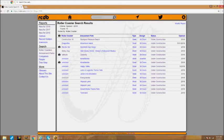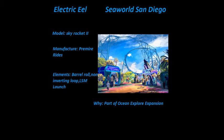The next one we'll be seeing is Electric Eel, coming to SeaWorld San Diego in 2018. It is a Skyrocket II coaster built by Premier Rides with only one inversion. My guess is they're doing this because of the Ocean Explorer expansion — it's being placed in part of that new land area, so guests will come to the park and SeaWorld San Diego will make more money.